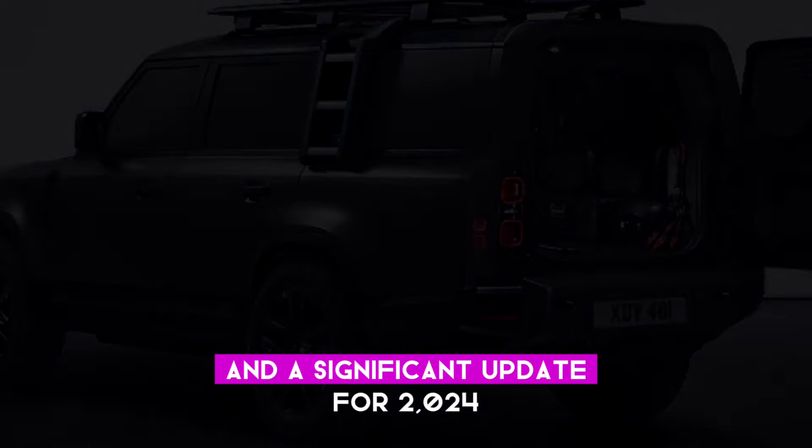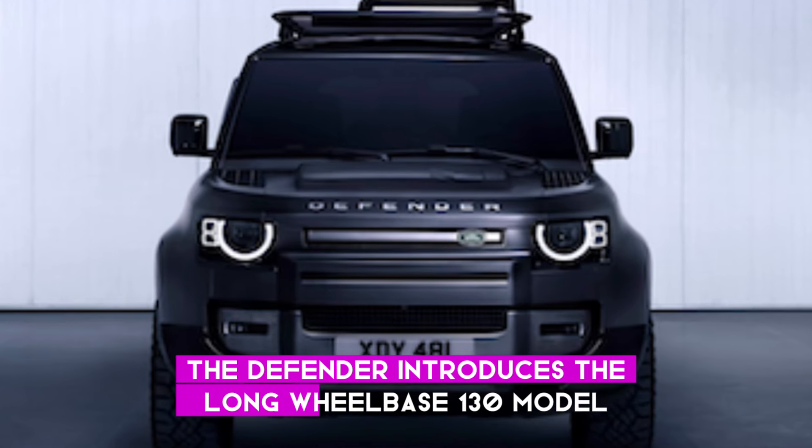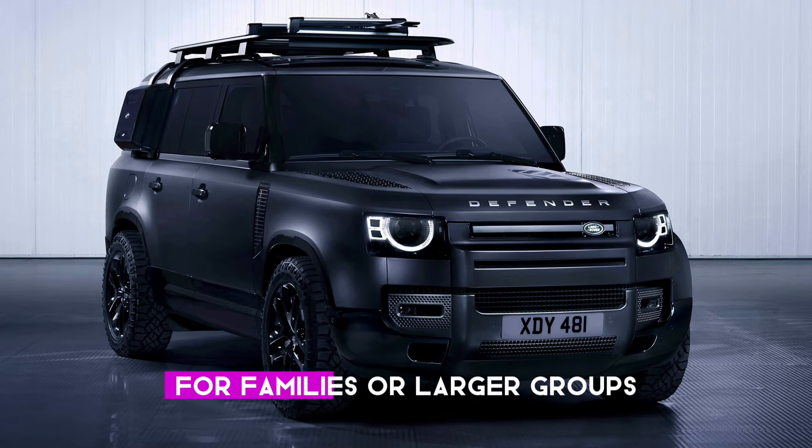In a significant update for 2024, the Defender introduces the long wheelbase 130 model, featuring additional seating for families or larger groups.